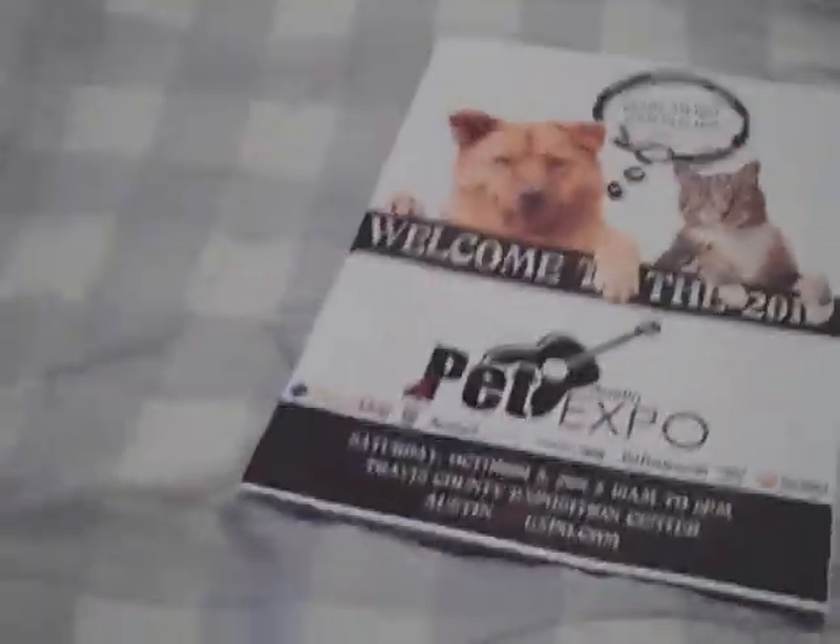Okay, so once again this is April and Sailor from the Tattooed Type. This is my second Austin Pet Expo haul video, and I'm just going to show you guys a bunch of the stuff I got.